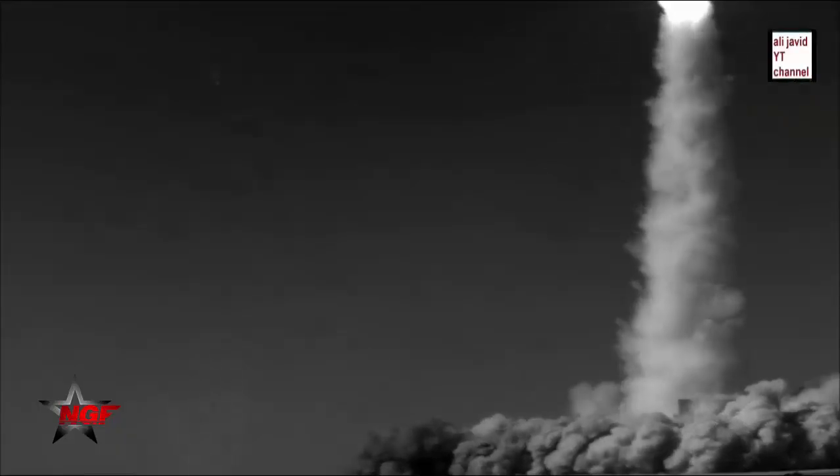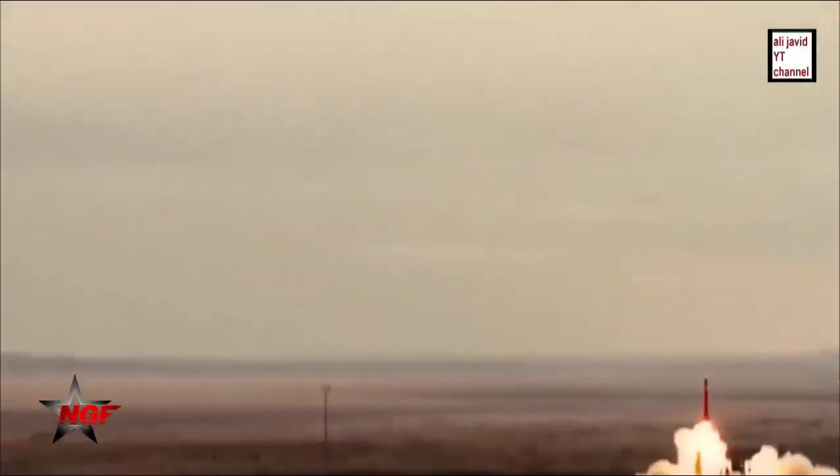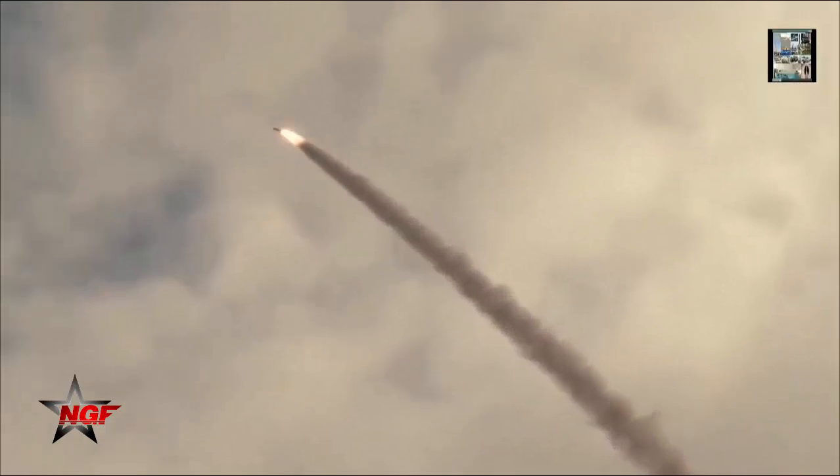The air defense system is able to be used in all weather conditions and can engage simultaneously six targets with 12 missiles. The AD-200 missile can destroy a wide range of aerial targets such as aircraft, helicopters, UAVs, and cruise missiles.